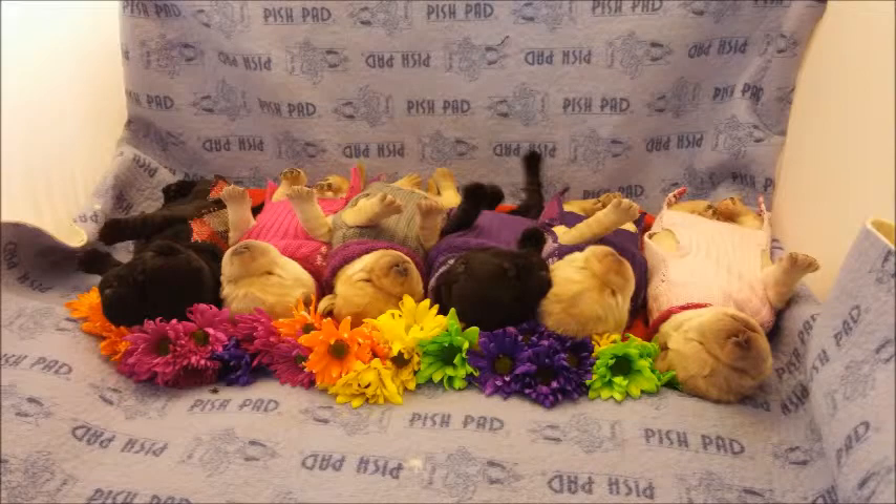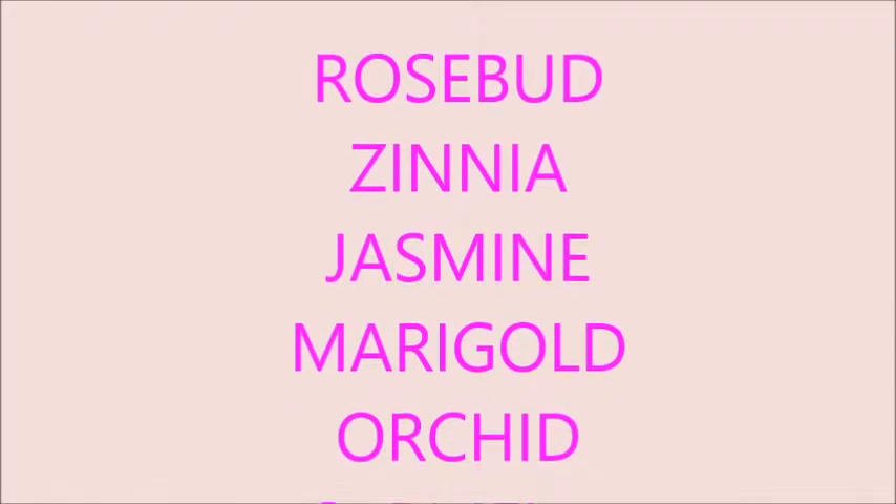And the last picture is absolutely hysterical. I think Pat and I were crying. Here are our little flowers — they are all blooming. See you next week!